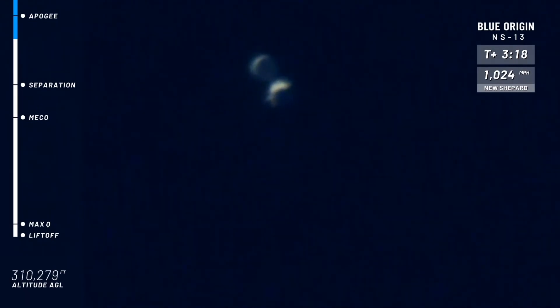And at this point, if you're flying with us, you'll be able to get out of your seat, float around the capsule, do a somersault, high five your friend. Look down at that beautiful Earth below you.